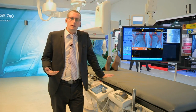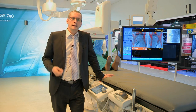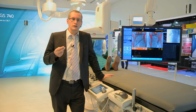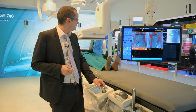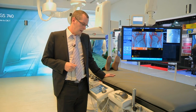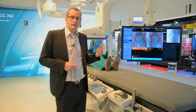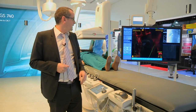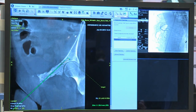Once the needle is in place, Stereo 3D provides an intuitive workflow that guides the physician to acquire two fluoro images at two different angulations. Once acquired, the physician ensures the initial cone beam CT is well registered within the fluoroscopic images. After validation, Stereo 3D automatically detects the needle on both images and exports the data onto the cross-sectional information acquired during procedure planning.